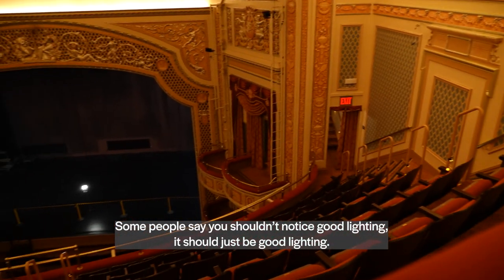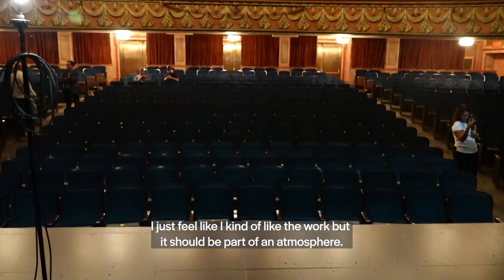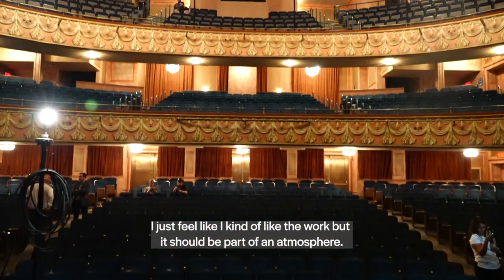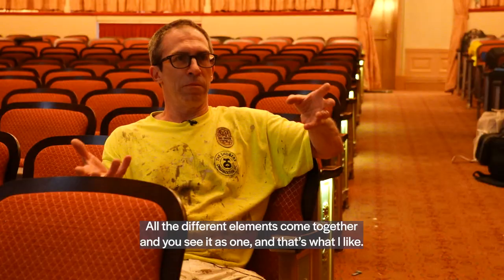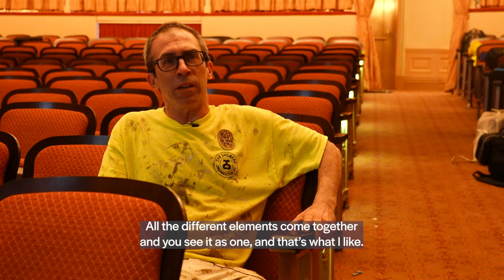Some people said you shouldn't notice good lighting — it should just be good lighting. I kind of feel like I like the work, but it should be part of an atmosphere. All the different elements come together and you see it as one. And that's what I like.